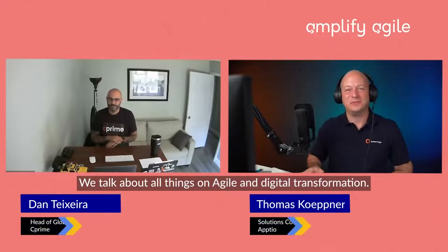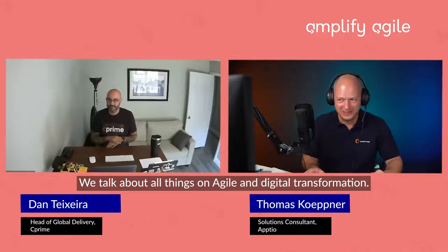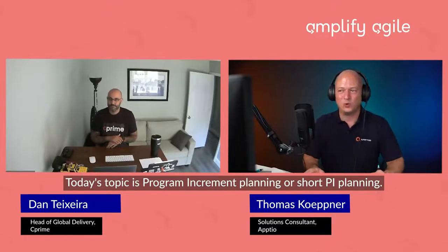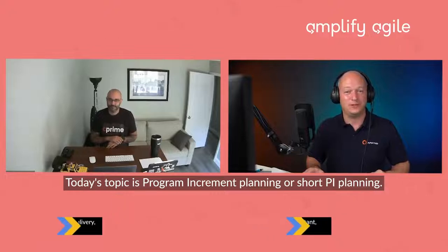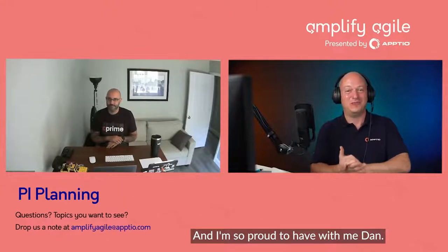Hey, this is Thomas from Amplify Agile. We talk about all things Agile and digital transformation. Today's topic is program increment planning, or short PI planning. I'm so proud to have with me Dan. Dan is Agile coach at C-Prime, the company that delivers performance through Agile product and technology solutions.